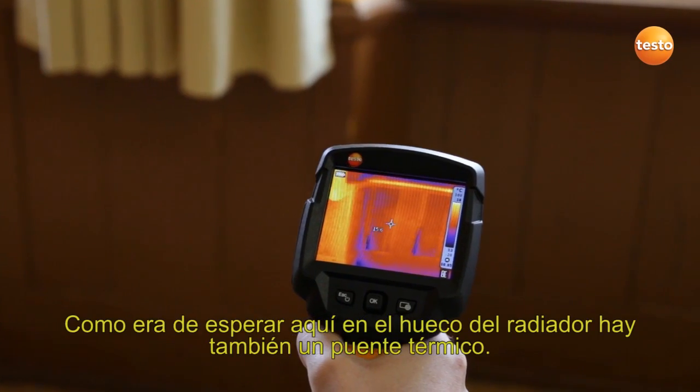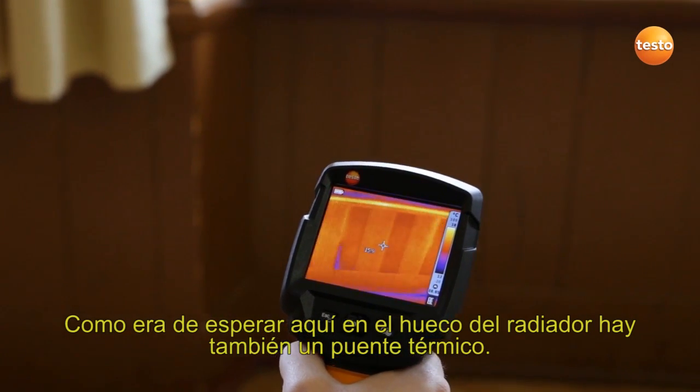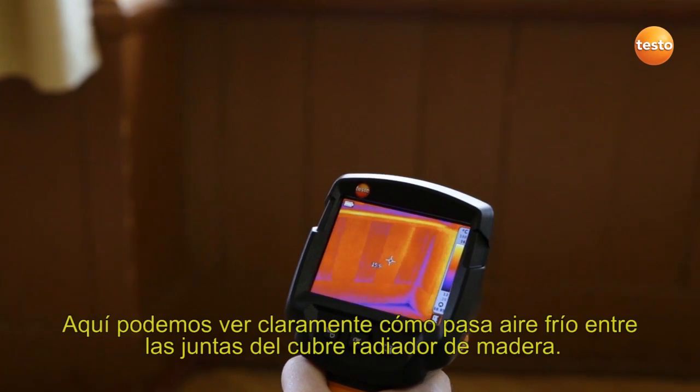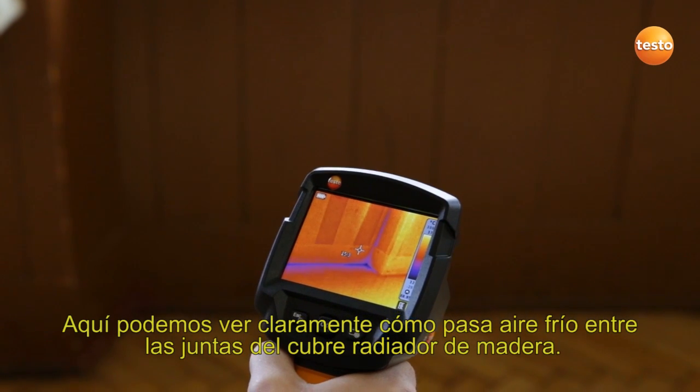As expected, we have a cold bridge here in the radiator recess. We can see this clearly from the fact that cold air is entering through the joints in the wooden paneling.